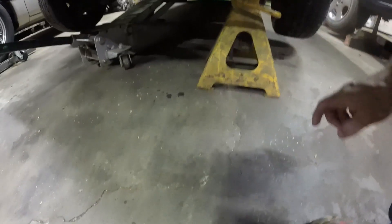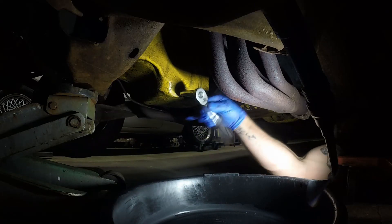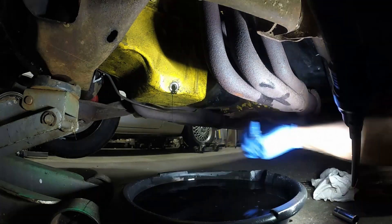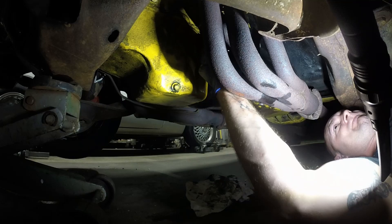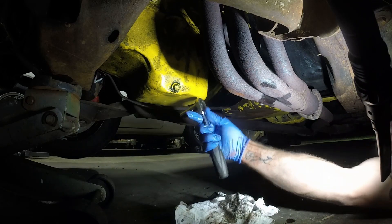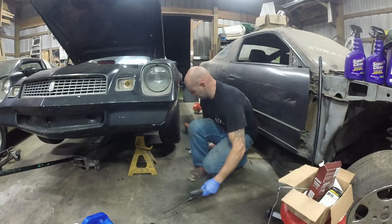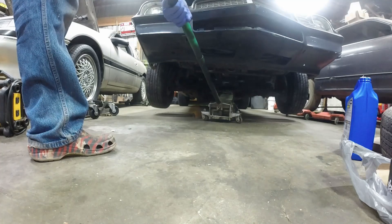Safety first - jack stands to make sure this thing doesn't fall on me. Then we're going to pop under there and get this oil out. There is a lot of water in the pan. There is a lot of water.